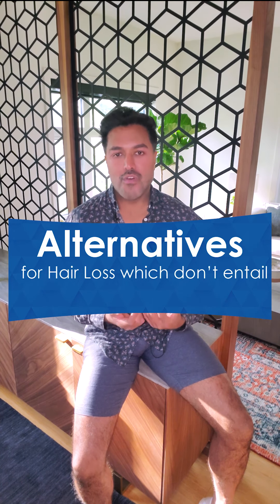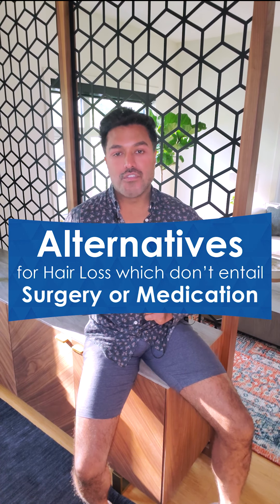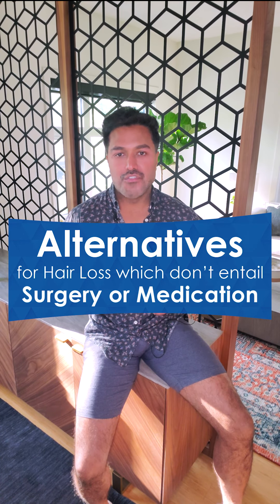A lot of you have asked during consultations if I could advise you about alternatives for hair loss which don't entail either surgery or oral medications that are prescribed, such as finasteride or dutasteride. I thought it would be quite helpful to make a video and go over some of these treatments and the pros and cons of each one, which gives people a better idea of what alternatives they can try to give them a small edge in treating their hair loss.